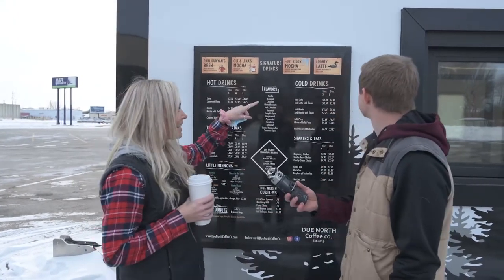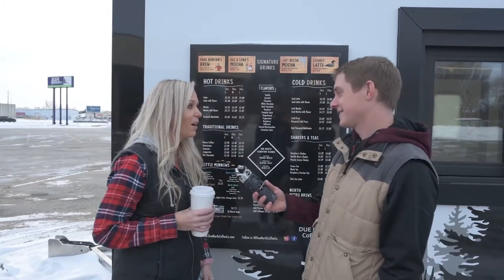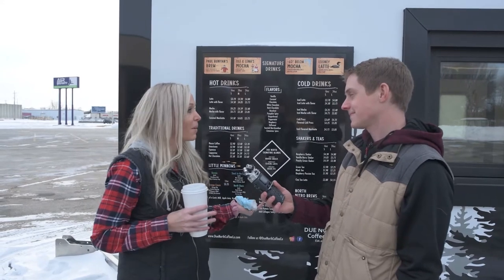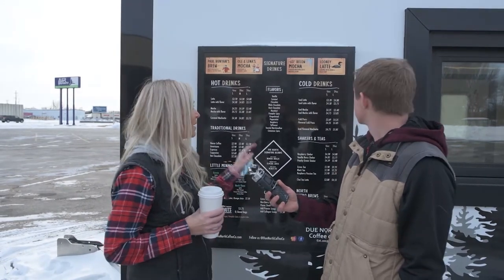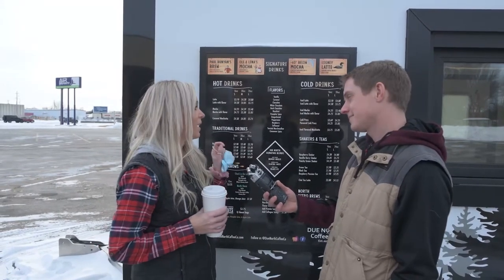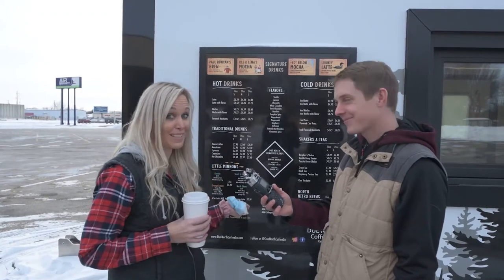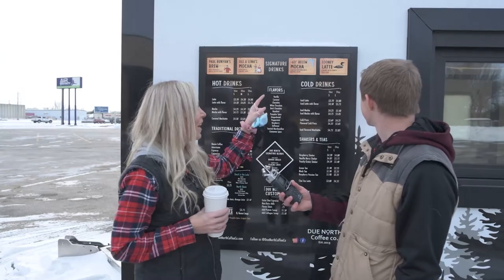And then our Looney Latte. We are very excited to have nitro. Nitro is kind of a new, pretty popular type of drink, and so we do have nitro. We have what I like to say is some of the best nitro, but you'll have to come try it and let me know if you think so as well. Our Looney Latte is our nitro brew.